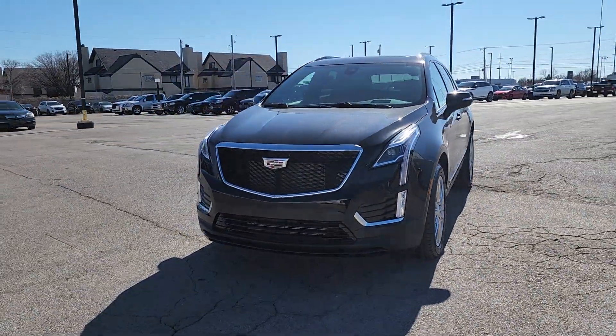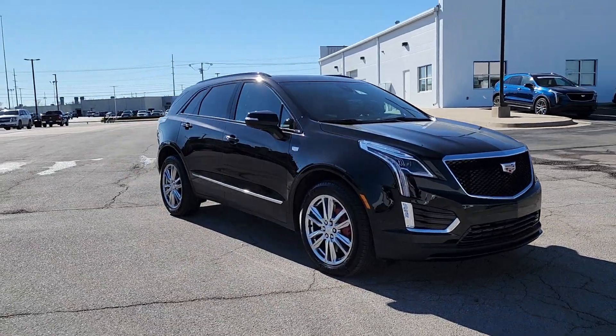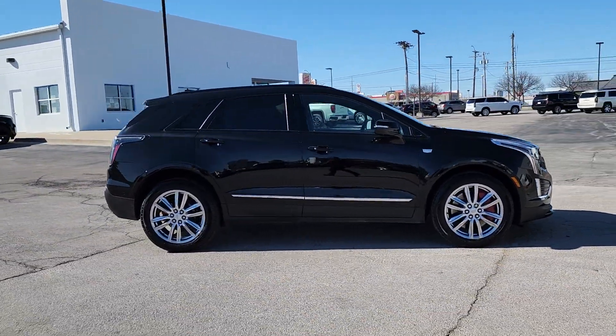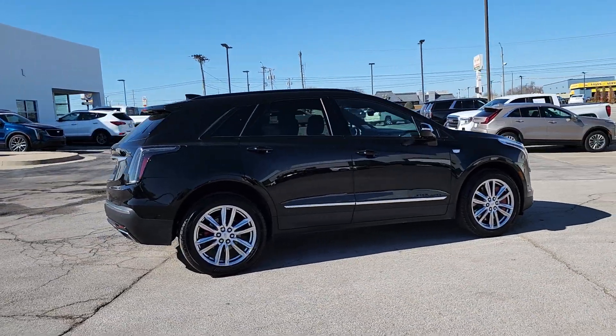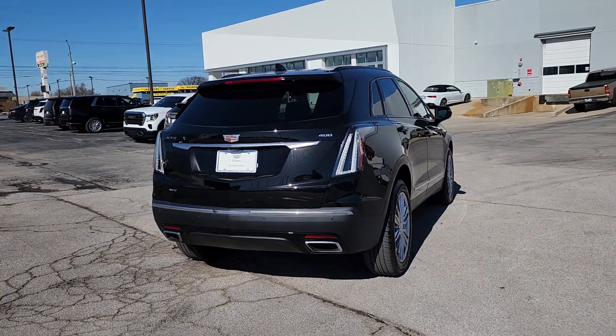Your next car could be the 2024 Cadillac XT5. Control the ride in comfort, safety, and sophisticated refinement in the XT5 crossover. It's smart technology, innovative design, and understated premium styling — defying convention.